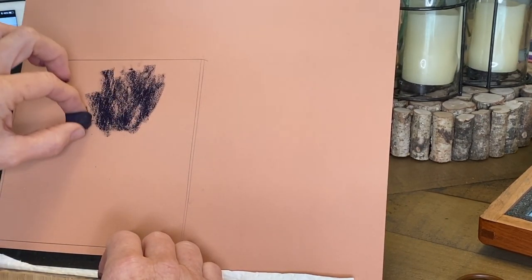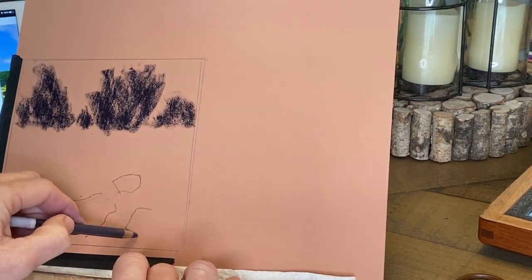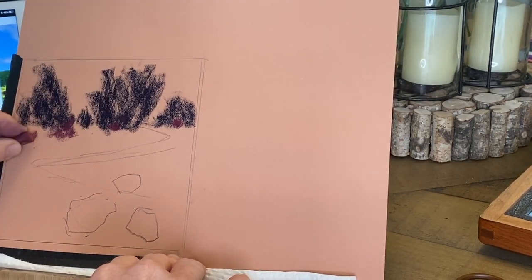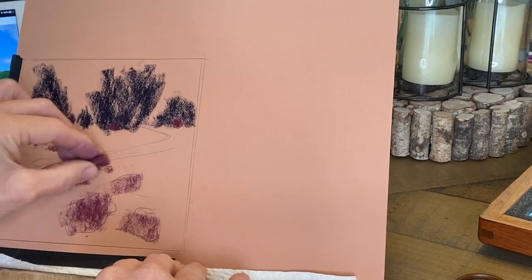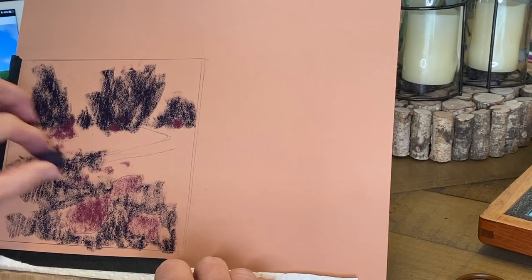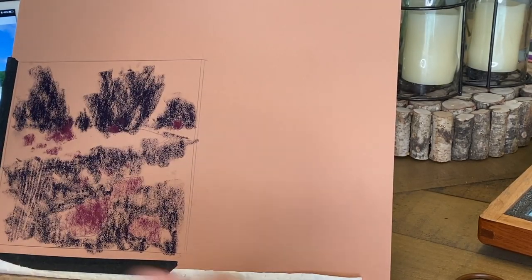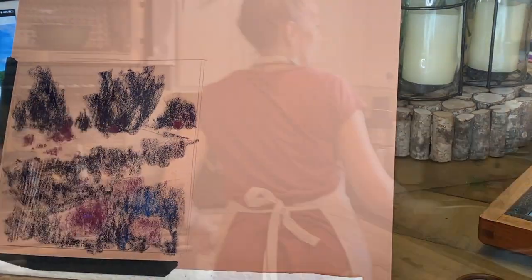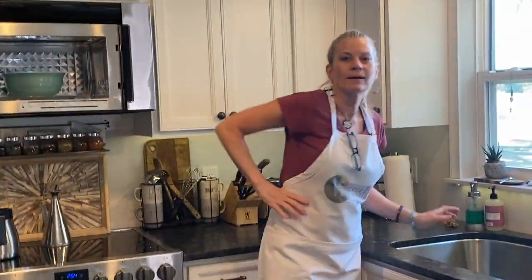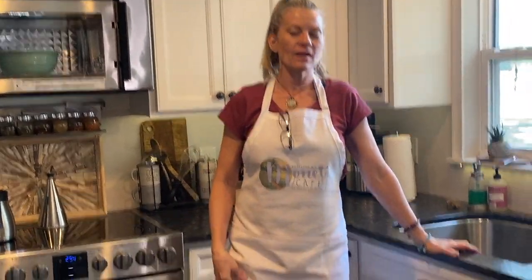Now the process of yet another painting starts, and of course I'm recording it. This actual video is on the Monet Cafe YouTube channel so you can see the entire process and the finished painting there. After this painting it's time to do some prep work for family coming over — time for the art apron to come off.